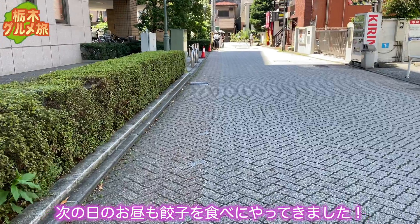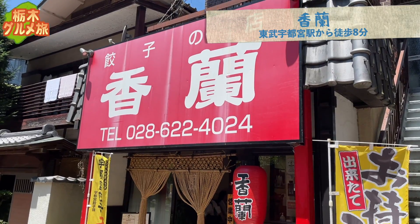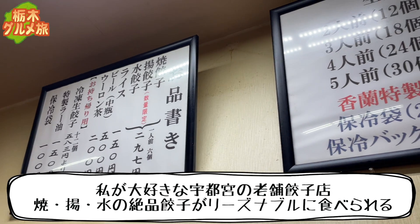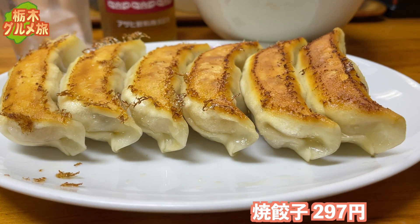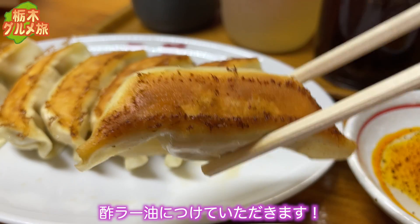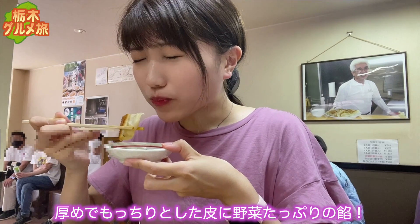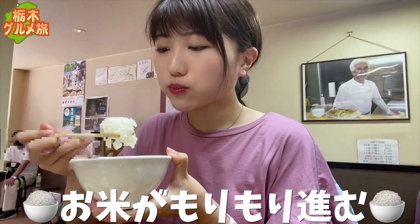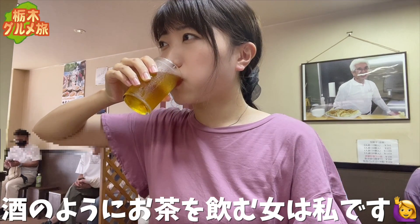2日目。次の日のお昼も餃子を食べにやってきました。コーナンさんへやってきました。私が大好きな宇都宮の老舗餃子店。焼き・揚げ・水の絶品餃子がリーズナブルに食べられます。焼き餃子297円。がっつり食べたくてライスも頼んじゃいました。酢ラー油につけていただきます。厚めでもっちりとした皮に野菜たっぷりのあん。玉ねぎの甘さも感じるこだわりの餃子。お米がもりもり進む。